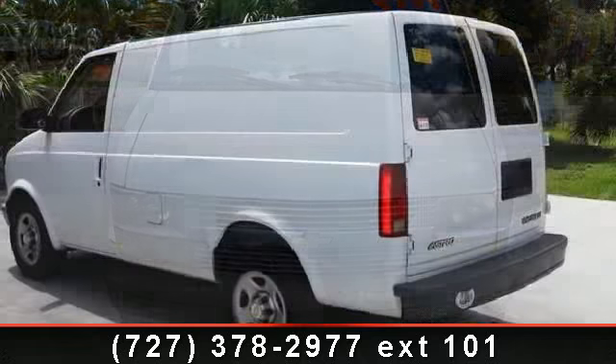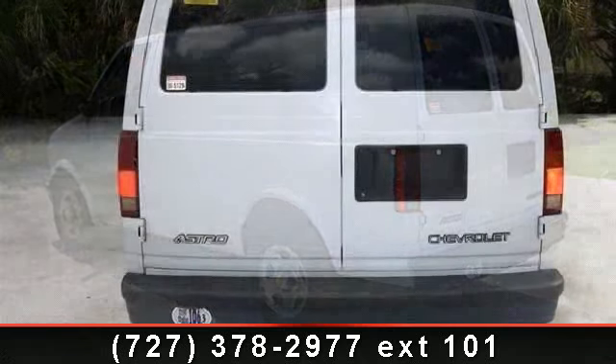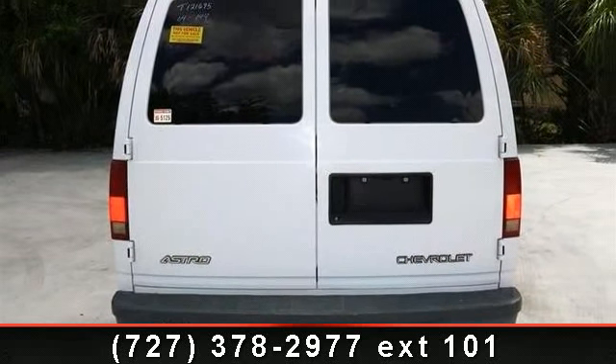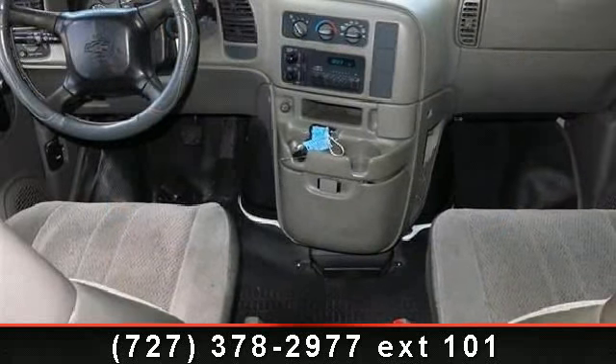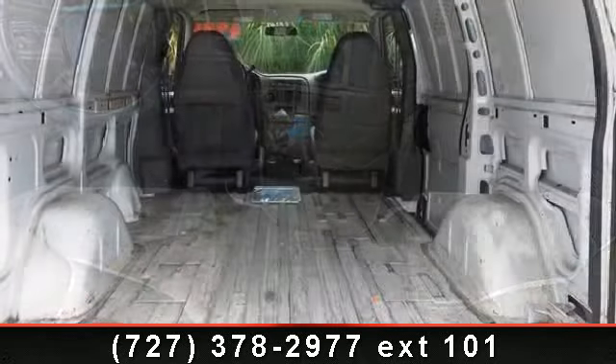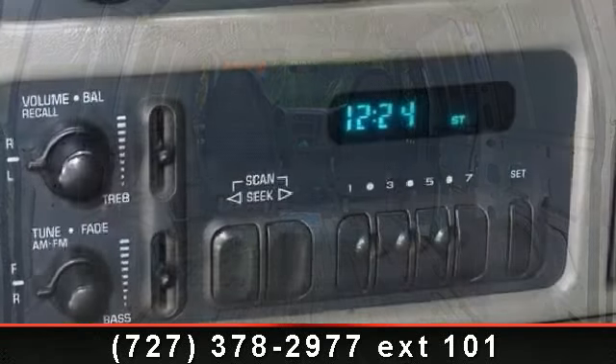Some of the top features included with this vehicle are bucket seats, 7 kW at 4400 rpms, floor mats, 339 and number 46, steel wheels, power outlet, rear wheel drive, and Vortec 4300 V6 MFI 190hp 141 and number 46.